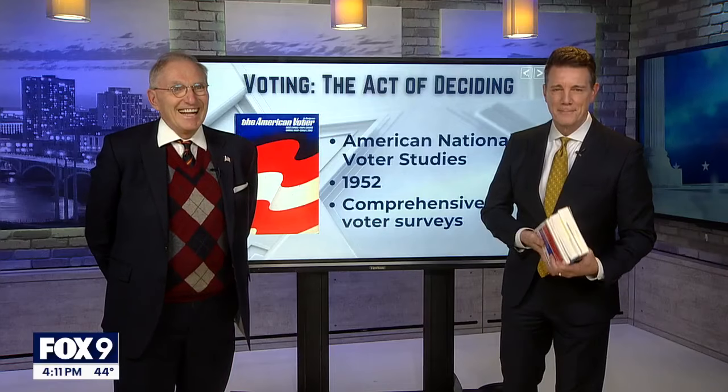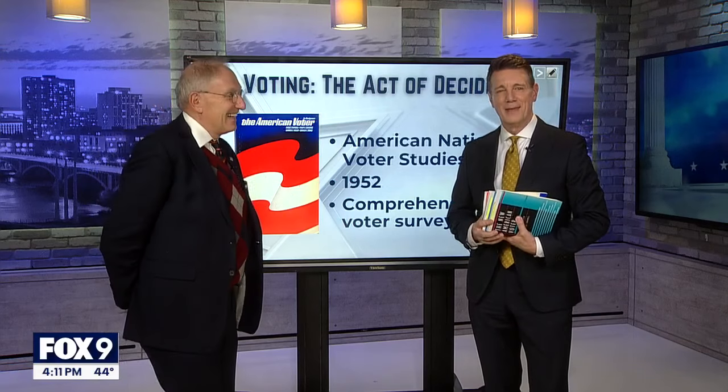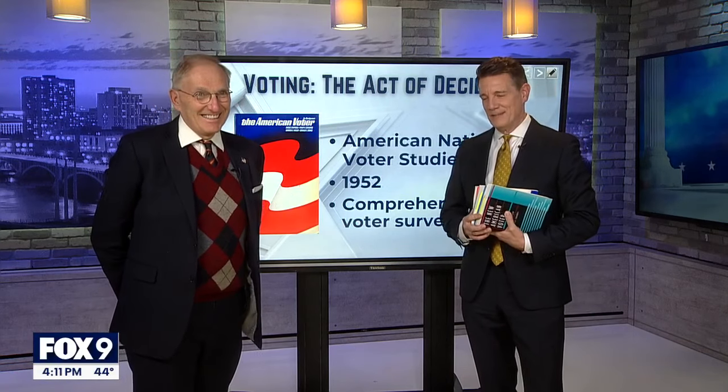Whether you decided months ago or maybe just this morning, we hope that you have had an opportunity to cast your vote or that you're able to get in before 8 o'clock tonight here in Minnesota. Tim Blotz and David Schultz are back now taking a closer look at how and when people decide who they're going to vote for.